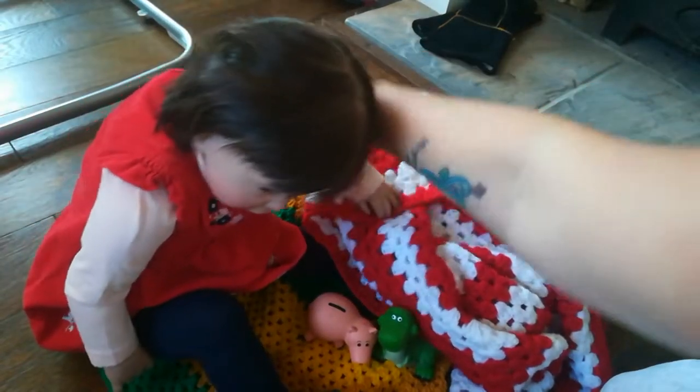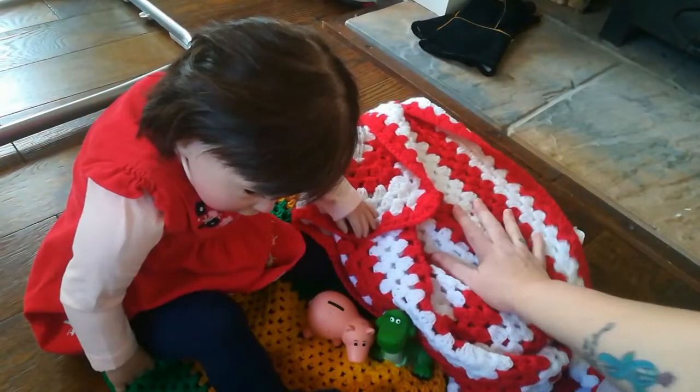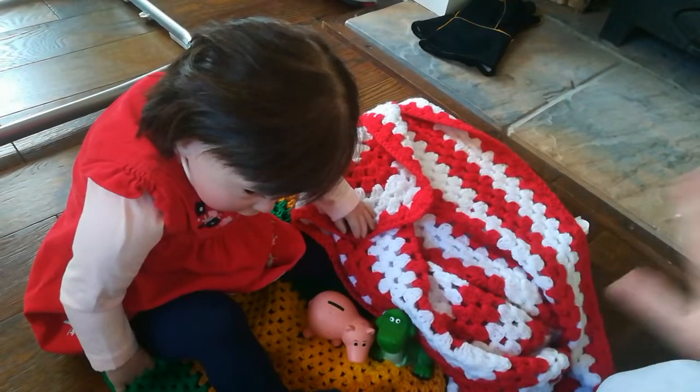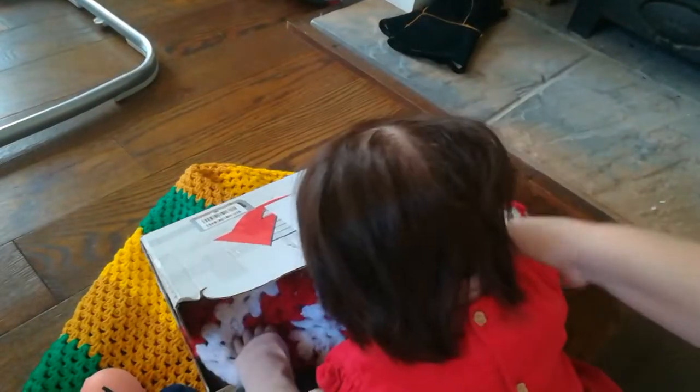We've got a parcel and it's underneath here. I've undone it but I don't want to show you the address, so I'm going to flip it over so you can have a look. So let's see what we've got, Annabelle. Ready?